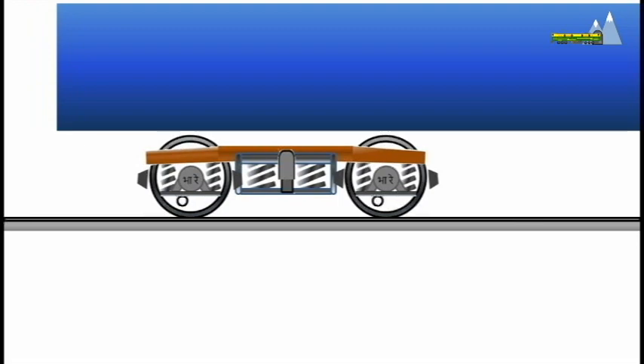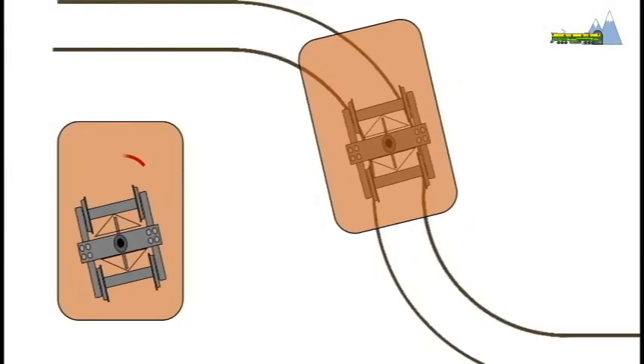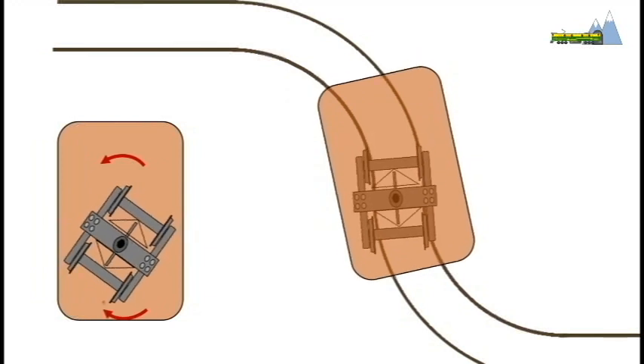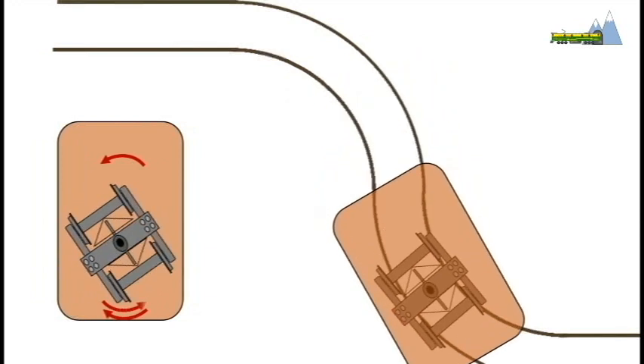The wheels of a train car are set in bogies, two bogies per car. While the bogie can pivot around a central axis, the wheels are rigidly fixed to their axles and cannot swivel like in a road car.